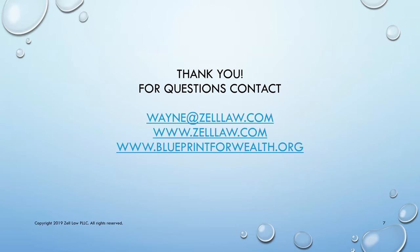If you want to know more about life insurance trusts, send us an email to wayne@zelllaw.com or visit our websites for more information. Thanks for listening to Blueprint for Wealth and tune in next week for another topic of interest in estate and business planning. Have a great week.